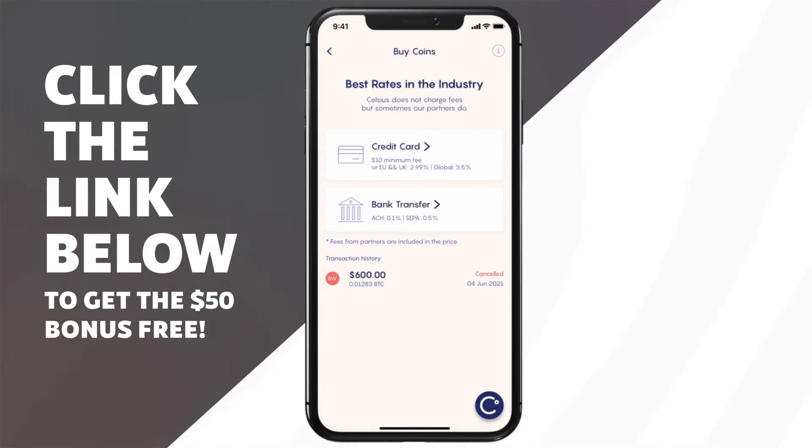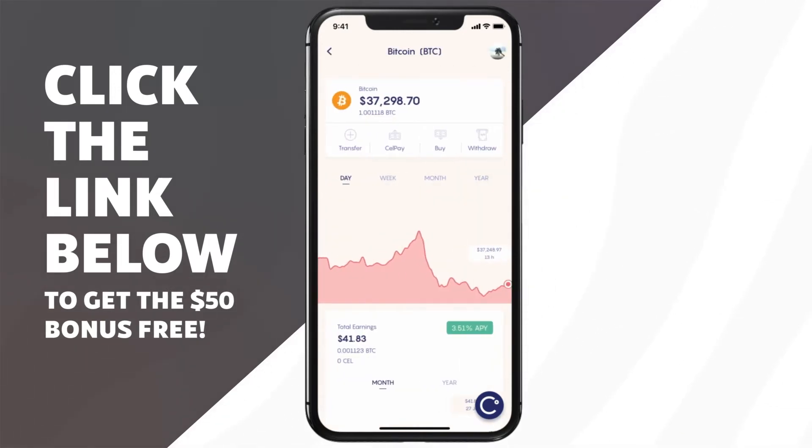Out of all the crypto lending platforms, I'm pretty sure Celsius is the most reasonable as far as fees go, especially if we're talking about their bank transfer option. ACH transfer is only 0.1%, which is very reasonable in my opinion. SEPA transfer, if you're from the UK, is 0.5%. And then credit cards have a minimum fee of $10, which is kind of crappy, but it is 3% or 3.5% in the EU and the UK, or 3.5% globally. I personally choose to buy my crypto elsewhere and just transfer it in, but your situation may be different than mine.